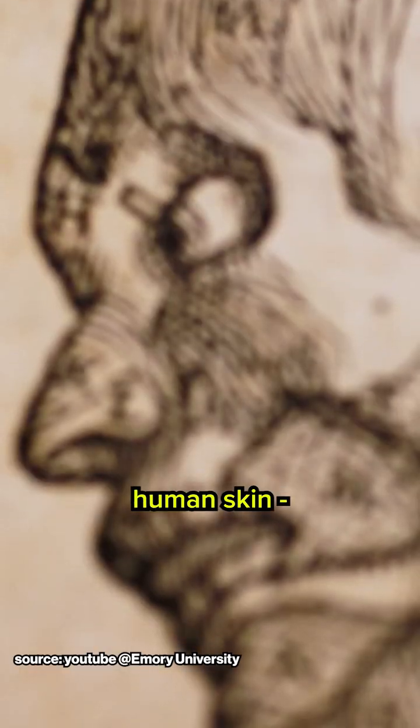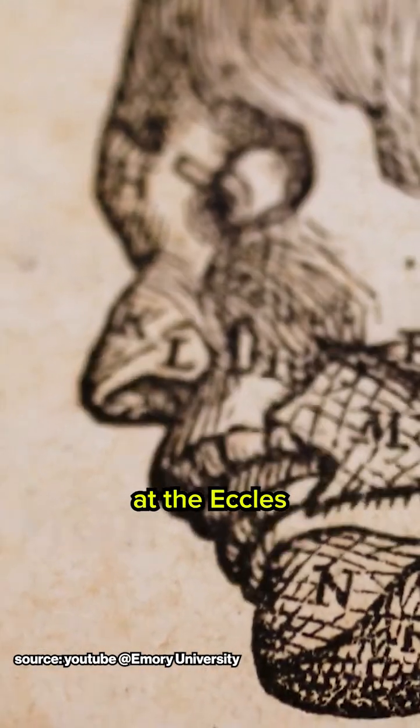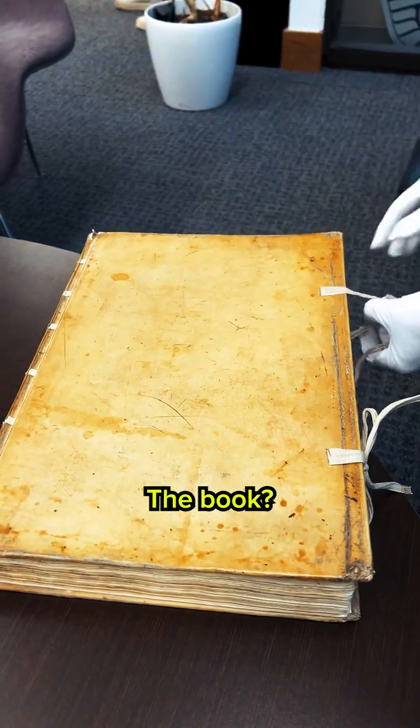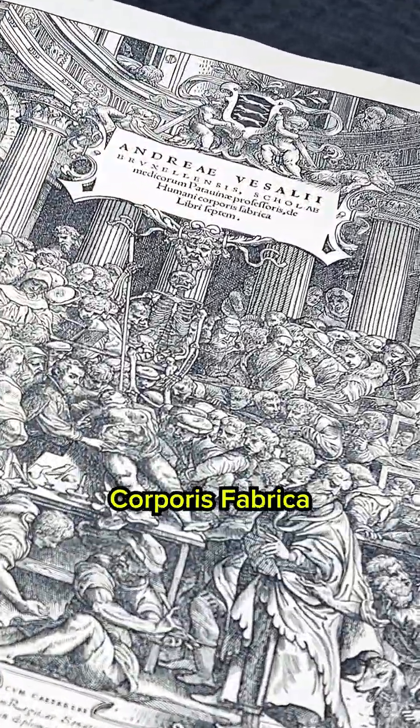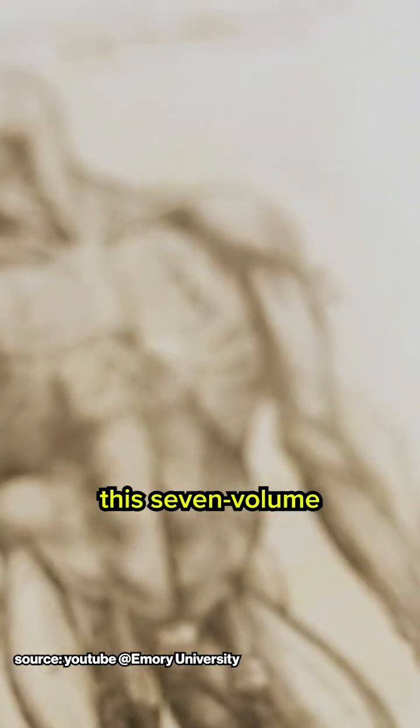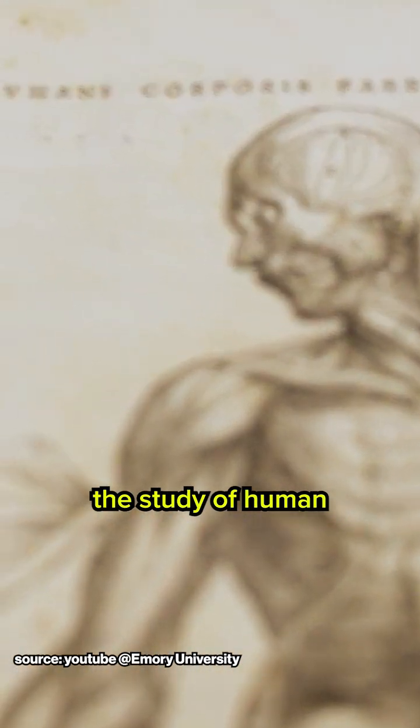There's an anatomy book wrapped in human skin, and while the copy at the Eccles Library isn't, its history is just as captivating. The book? The Humani Corporis Fabrica by Andreas Vesalius. Published in 1543, the seven-volume masterpiece revolutionized the study of human anatomy.